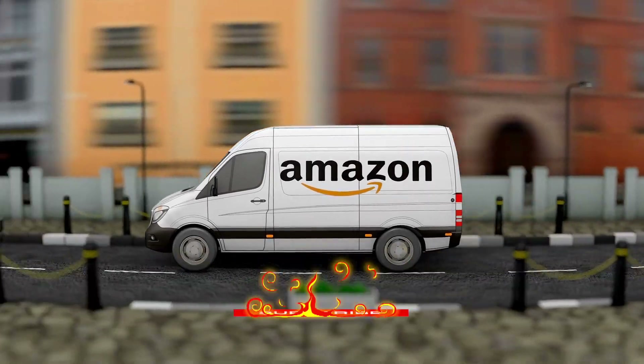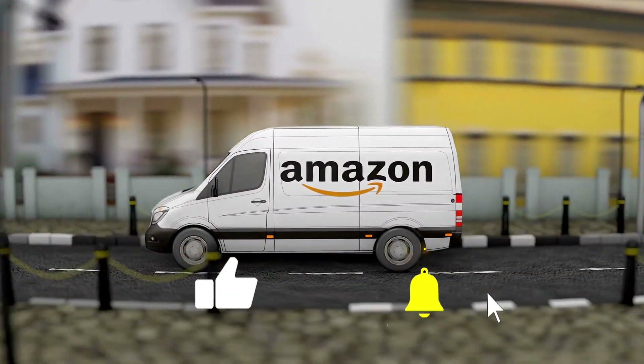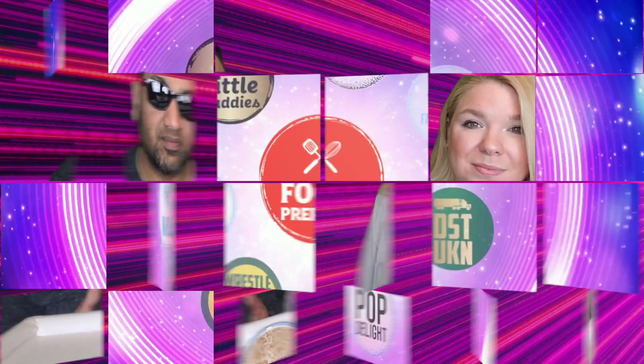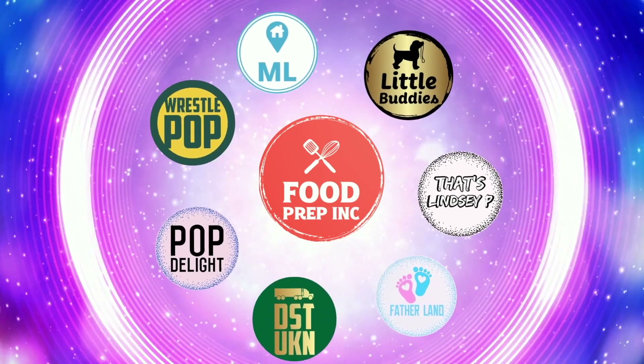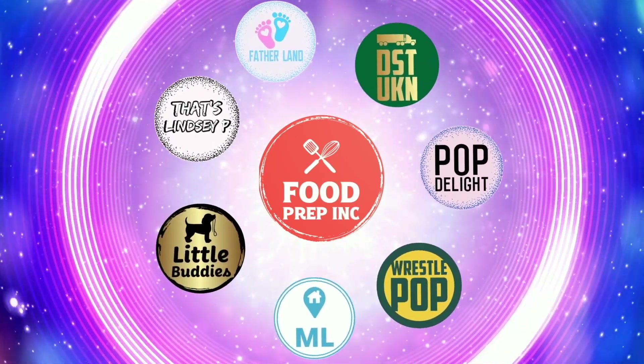To sum it up, thumbs up, thumbs up. And if you guys buy from Amazon, use our Amazon link. When you do that we get 10 cents, 50 cents, possibly even a dollar, which means we can continue to review things. If you like what we're doing here, definitely check out our other channel, Food Prep Inc., and don't forget to give us a like and subscribe.